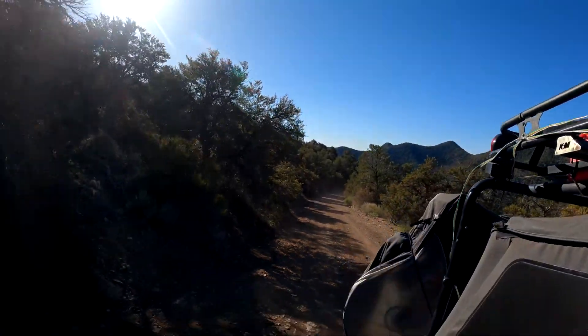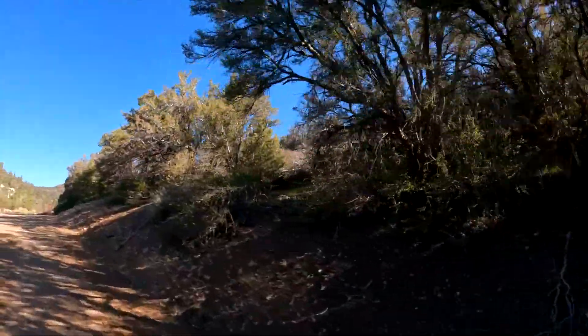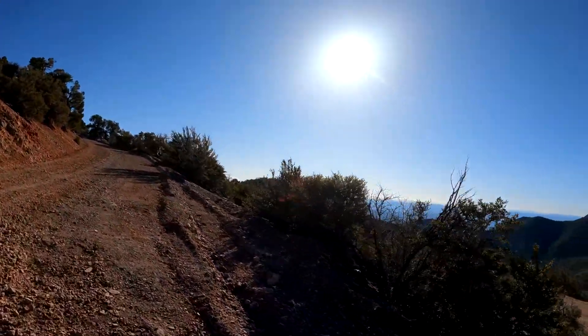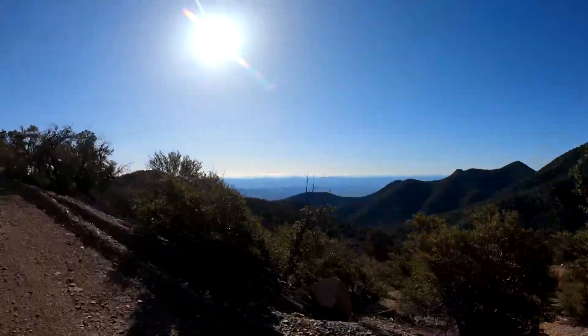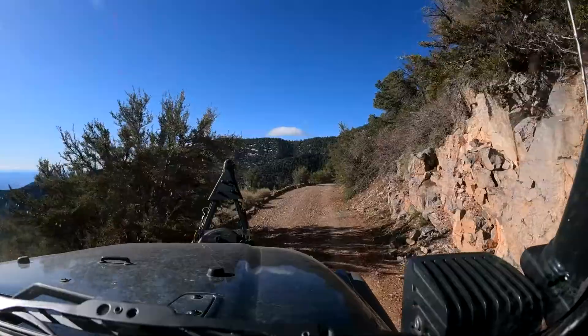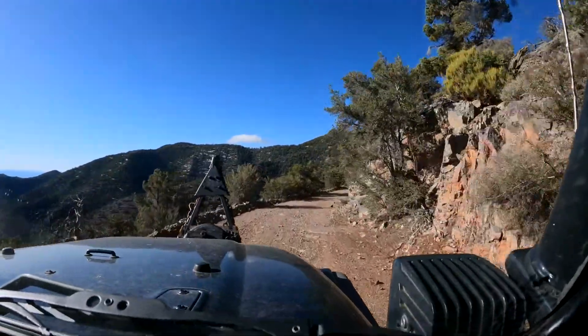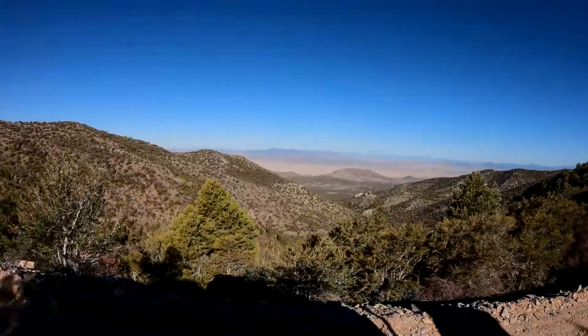It is actually the highest point of the Highland Range in southeast Nevada. It's about eight air miles west of the interesting mining town of Pioch — and Pioch is the town I showed you in my last video, so I'll put a link to that above. Highland Peak dominates the skyline for miles in all directions.